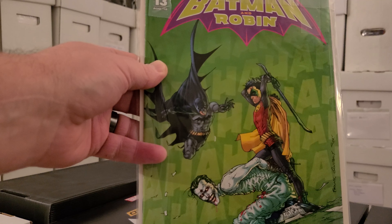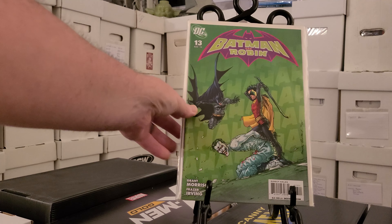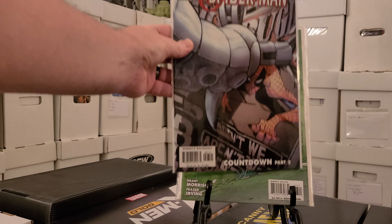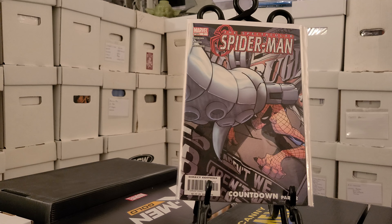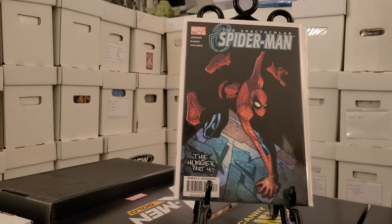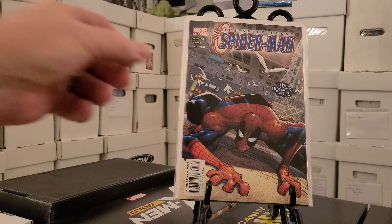Then we have The Flash number 31. I am almost complete on The Flash run too. Number 32, number 53. I think all I need are the later issues of this run. And then we have number 95.